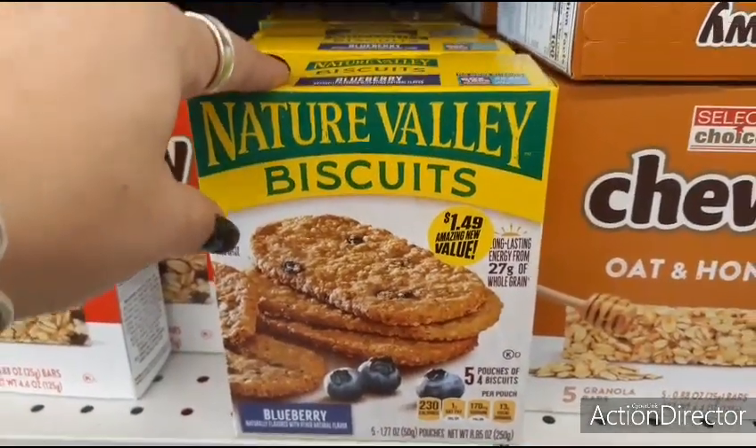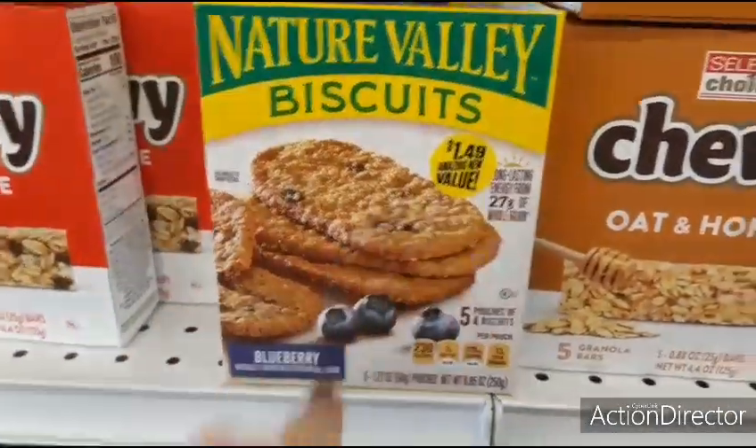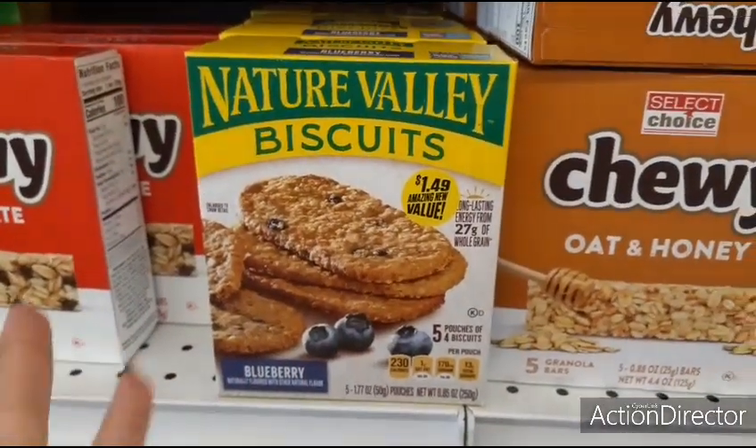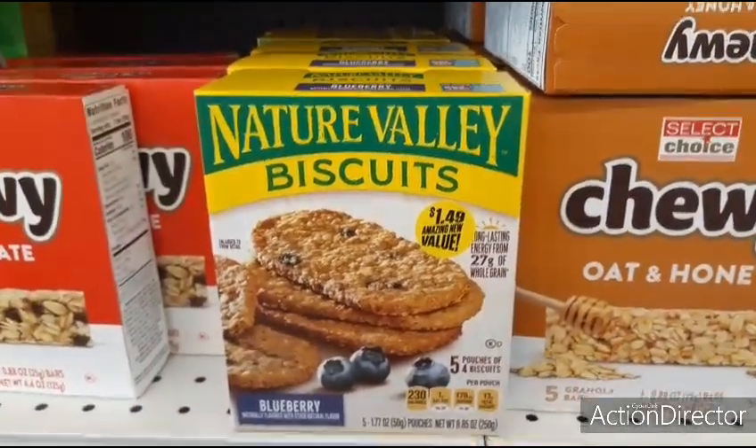Blueberry — and if you watch me a lot, you know that my husband likes this, so I almost rolled by that. I'm glad that's $1.49 — it'd be better if it was $0.99, but you know how that goes.